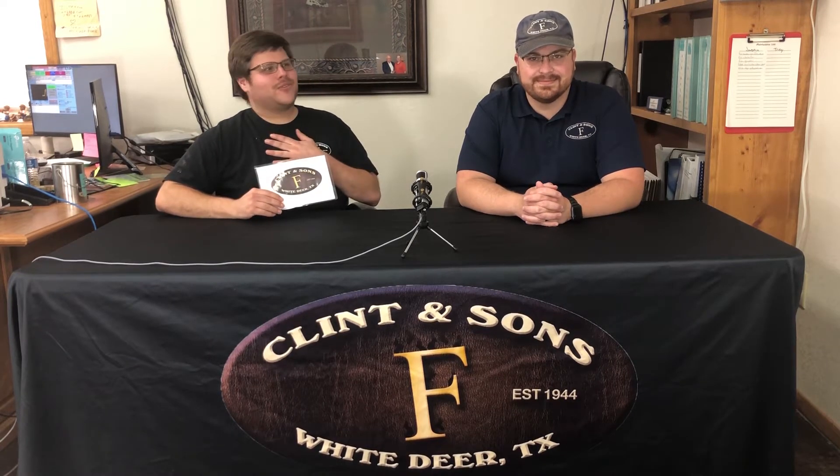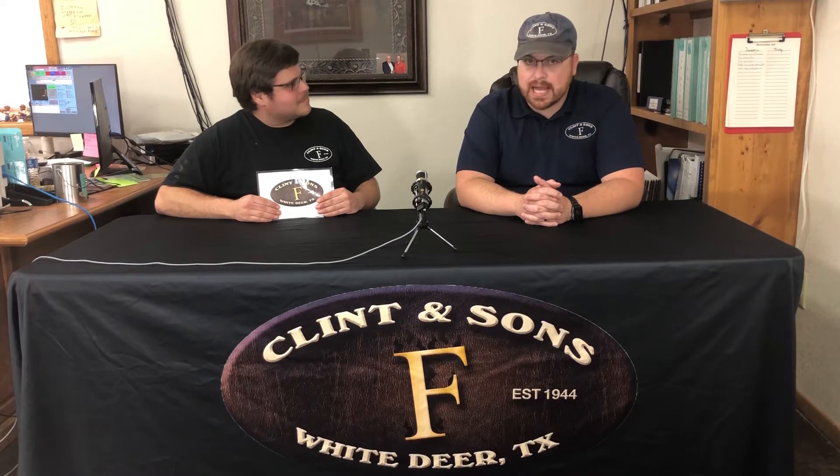Hello everyone and welcome to another edition of Ask Plank Your Friends. I'm Joshua and joining me today once again is Mr. Josh Cook. Josh, how are you doing today? I'm good. Did you have a good Memorial Day weekend? I did. A nice relaxing long weekend.